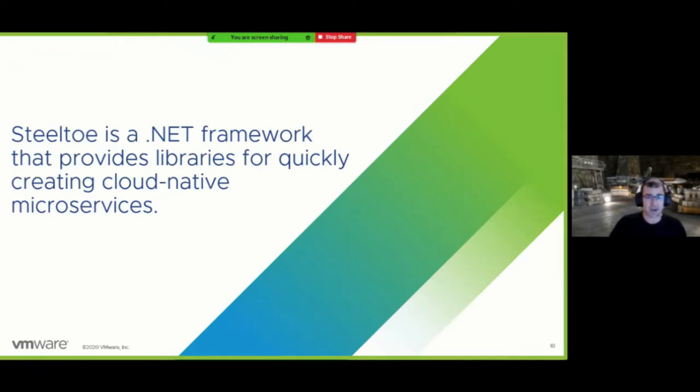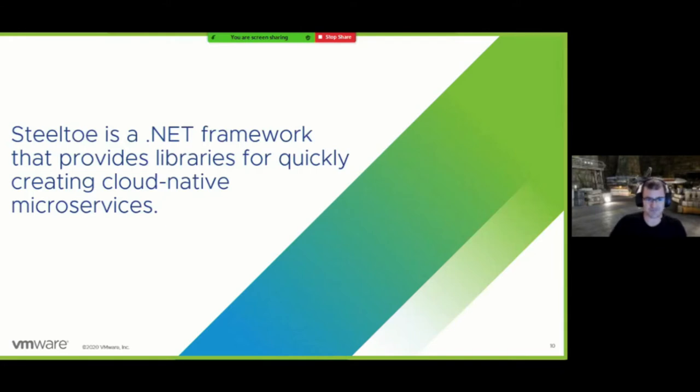In this environment, Steeltoe was started. Back in 2015, there weren't many solutions to a lot of these problems, particularly for .NET — .NET Core wasn't even a thing yet. Steeltoe aims to provide or prescribe solutions to most of these kinds of problems for .NET environments, and also to provide some level of interoperability with Spring where it makes sense, since many companies have both .NET and Java.